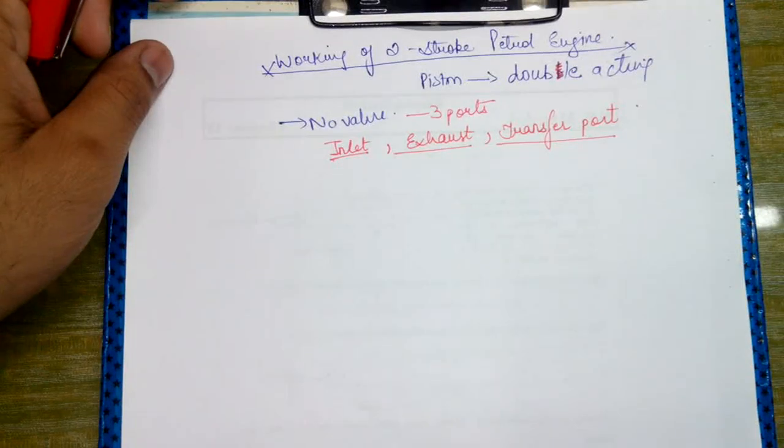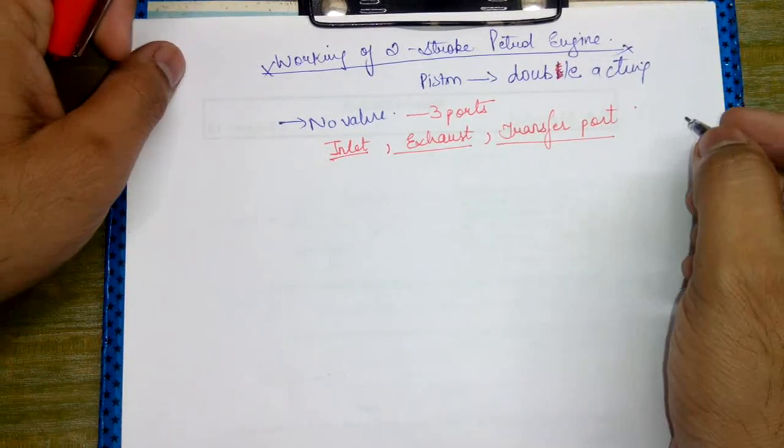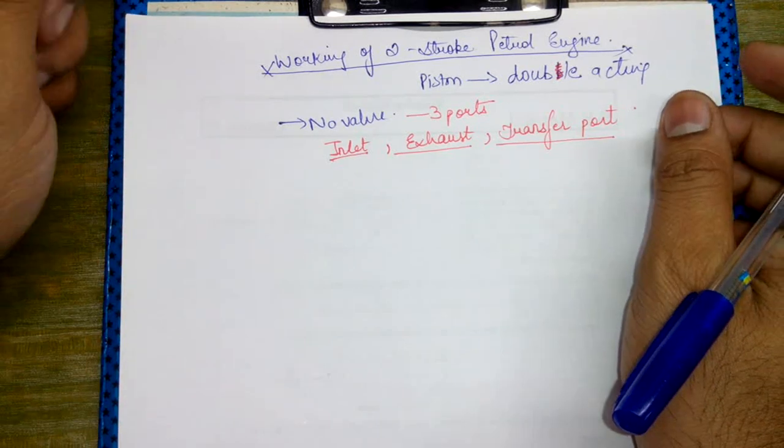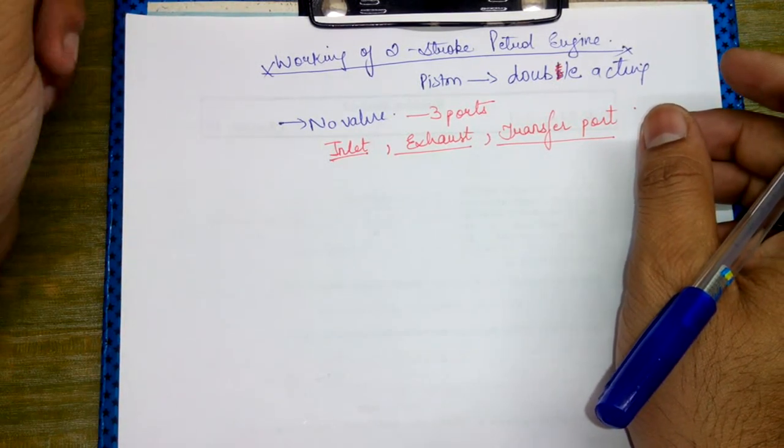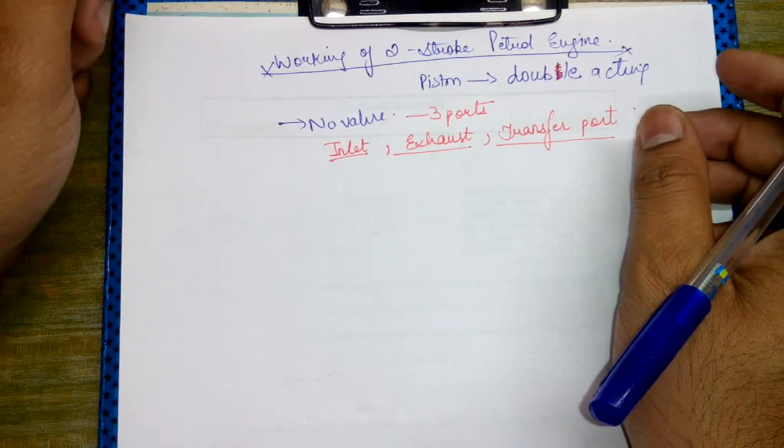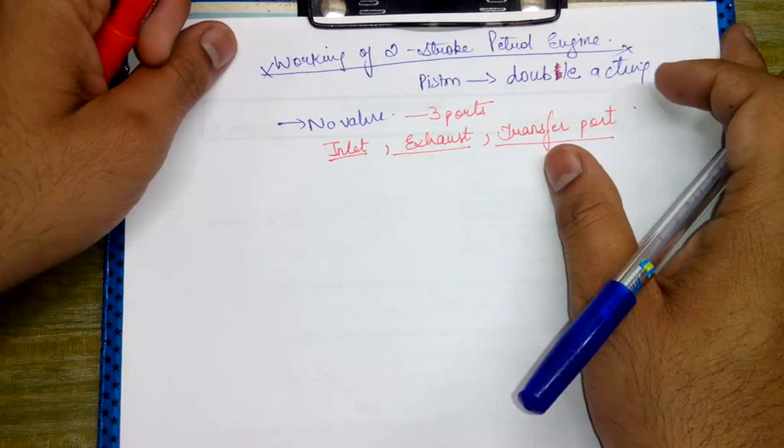Welcome back to Megzone. In the previous lecture we have already finished with various terms like brake specific fuel consumption, amount of heat energy produced by burning of fuel, indicated thermal efficiency, brake thermal efficiency, and so on.